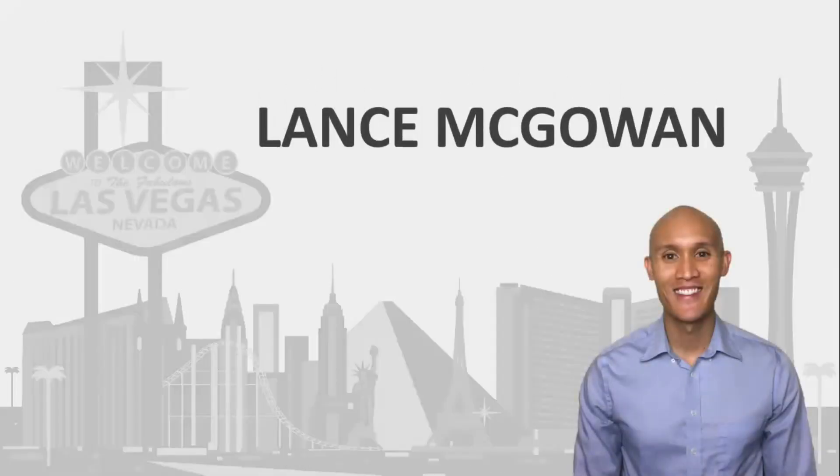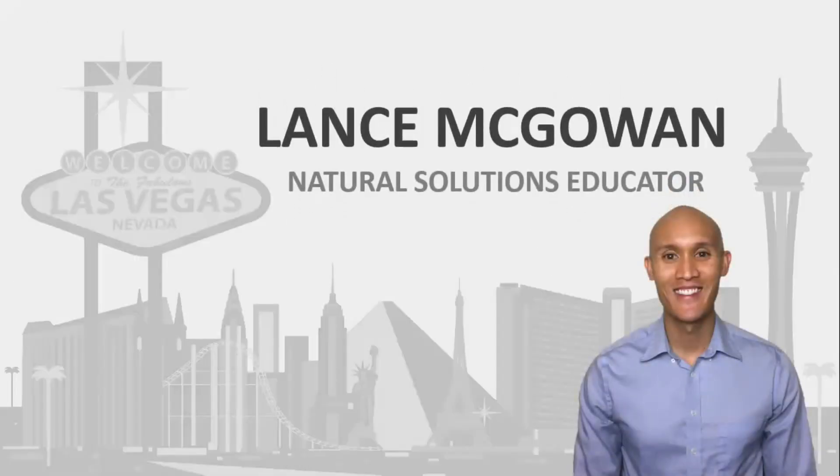Today I'm going to show you the best Beamer Mat review you've ever seen. Hey, this is Lance McGowan with Essential Oils Me. Have you ever felt stressed, a little bit of muscle discomfort, restless, unfocused, low energy, or tired?